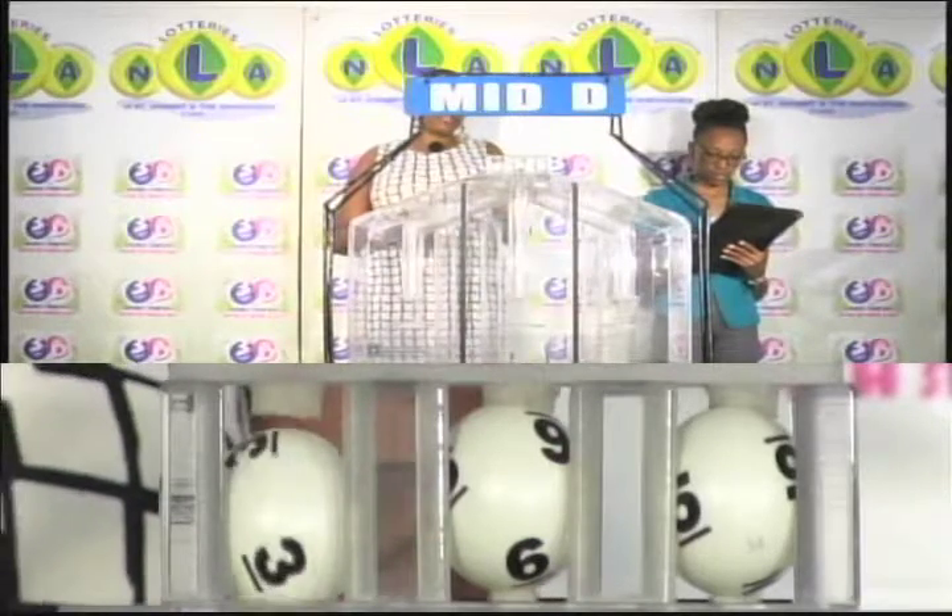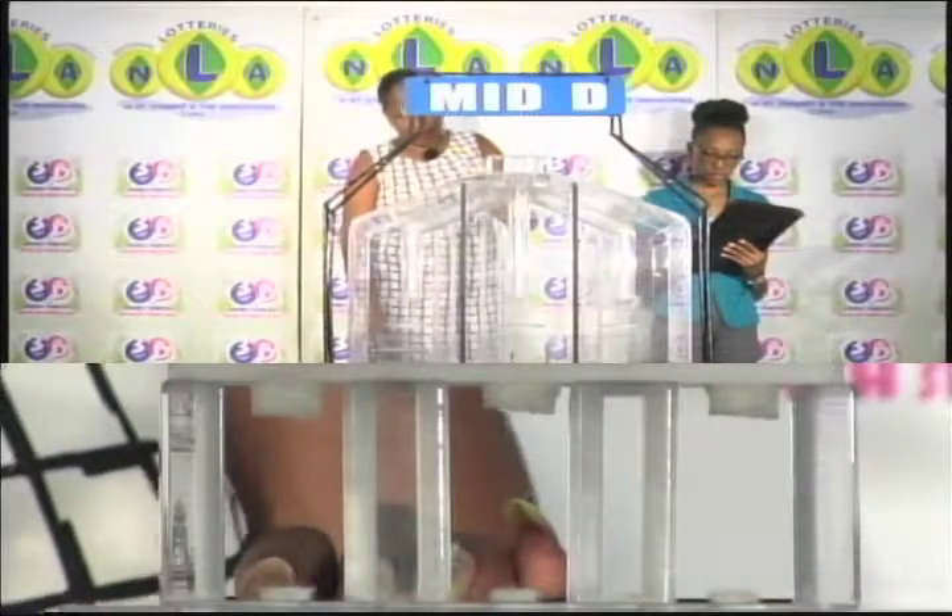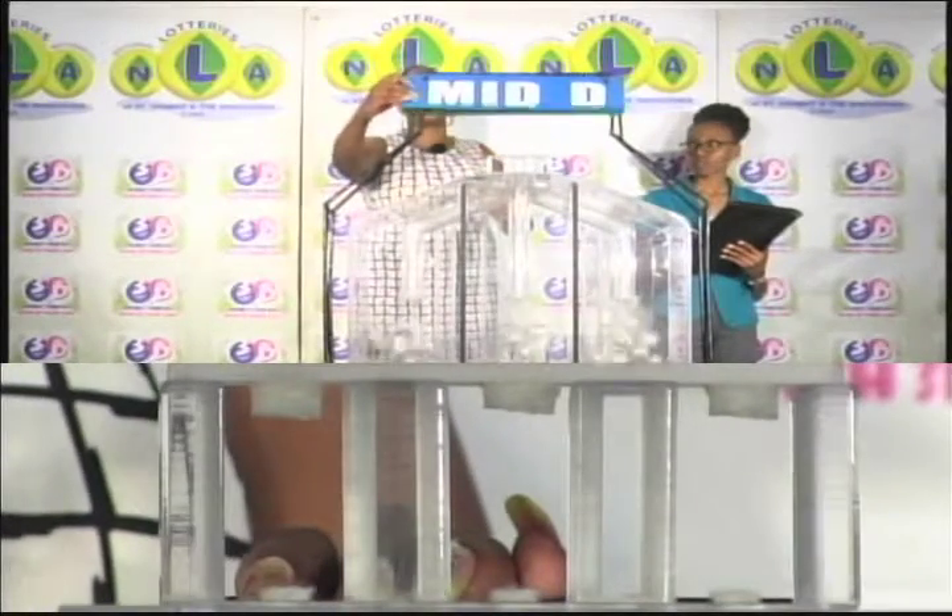The mid D winning number is 3, 6, 5. And our third and final draw is for the little D winning number.